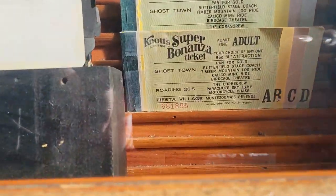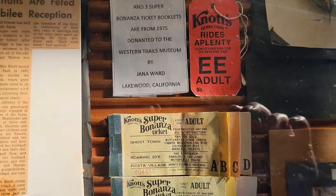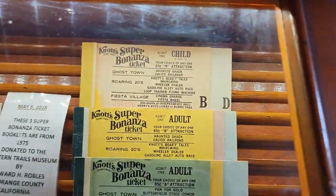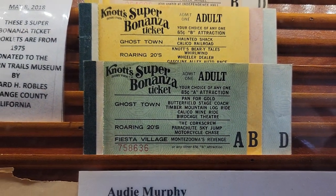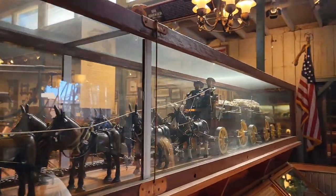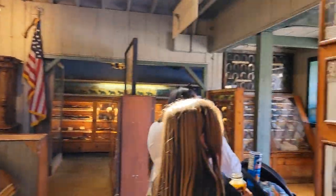Look at these — these look like the old e-ticket books from Disneyland. Don't they? Yeah, that's exactly what I'm looking at. These are slightly used. That's funny, we're looking at the exact same thing. And the 20-mule team — there's a museum about this in Boron, California. We've been out there, just never been to the museum.